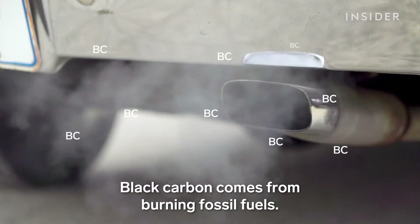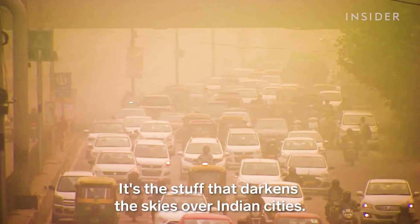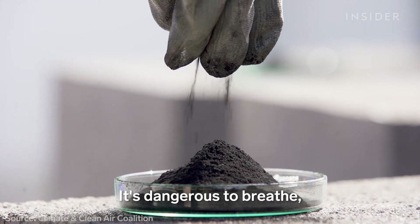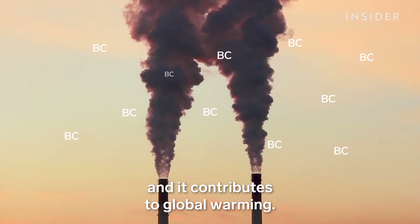Black carbon comes from burning fossil fuels. It's the stuff that darkens the skies over Indian cities. It's dangerous to breathe, it reduces crop yields, and it contributes to global warming.